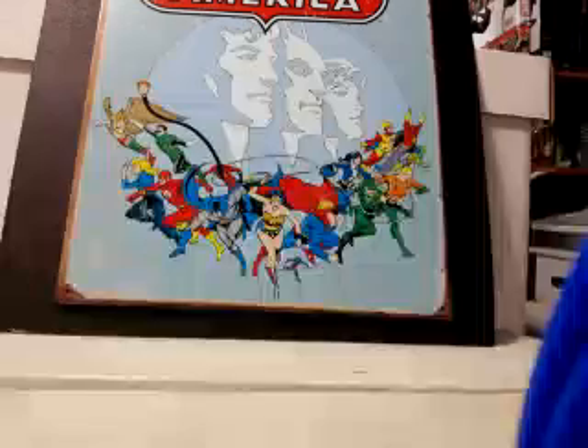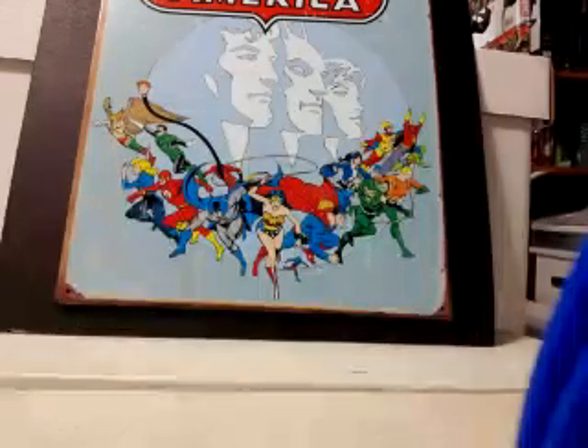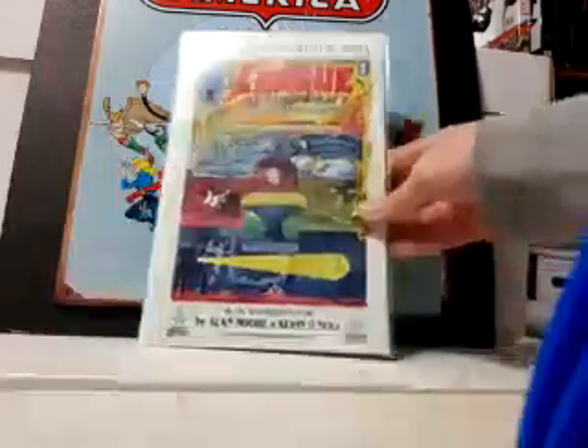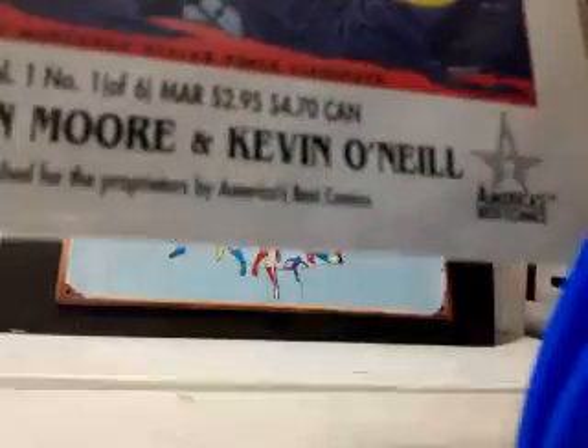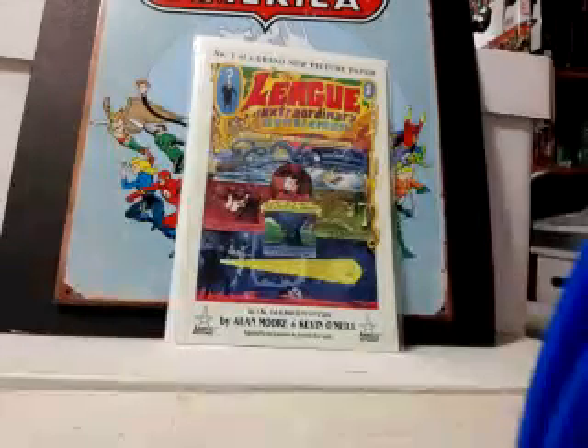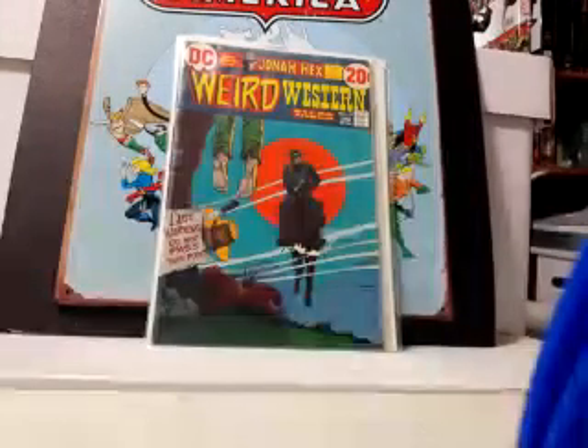First up: League of Extraordinary Gentlemen issue number one from volume one. It's already a hard one to find. If you can see where it says 'one of six' down there in parentheses — if you can find one without the six, that's very rare and hard to find; it came with a CD or something. Also found Weird Western Tales number 17 with Jonah Hex.